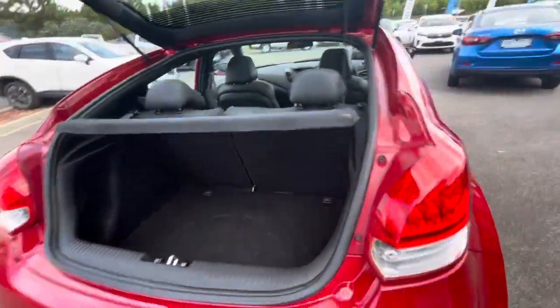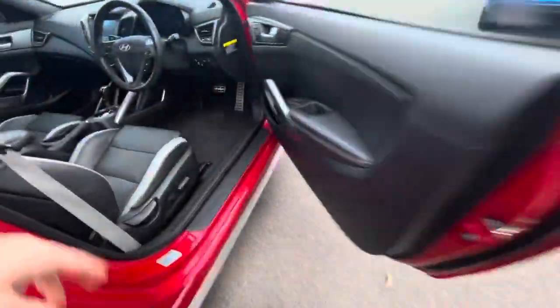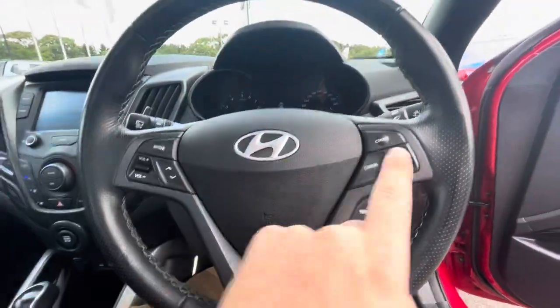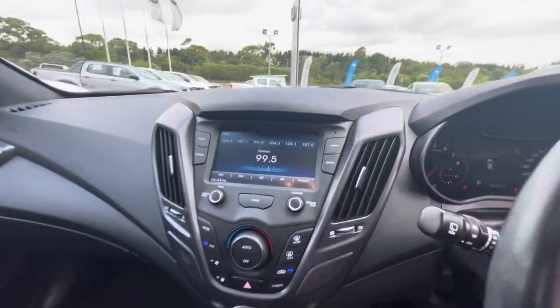LED rear tail lights and a reverse camera push button through the rear here. Coming down to the sides, the car is in great condition and you've got full electric seats as well.